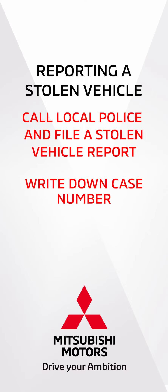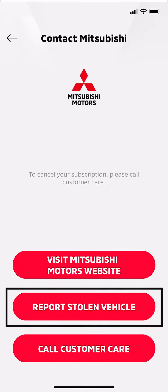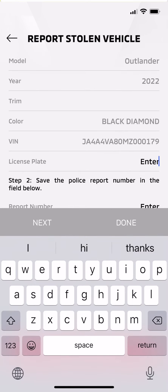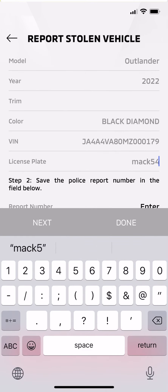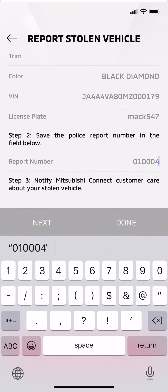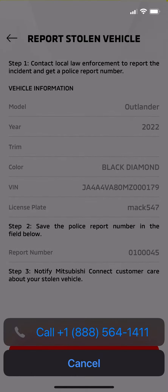They will provide you with a case number. On the Contact Mitsubishi screen, select the Report Stolen Vehicle button. On the Vehicle Information screen, enter your license plate number and the police report number. Then tap the call button to contact customer care and provide the vehicle information and police report number. Customer care can track the location of your Outlander, which will aid the police in its recovery.